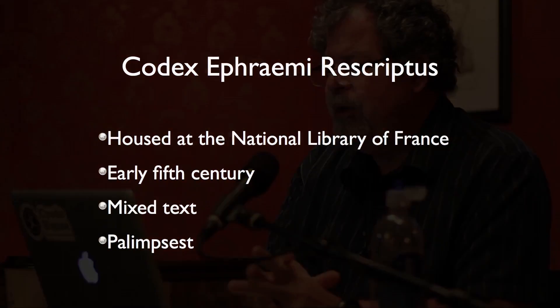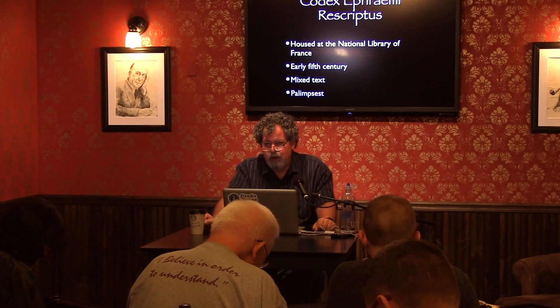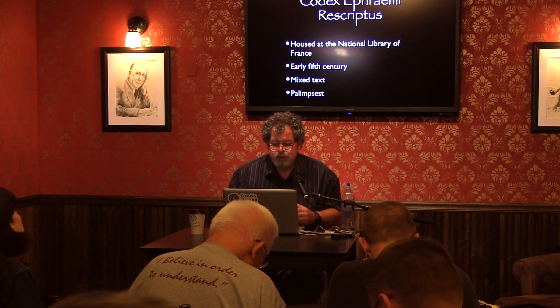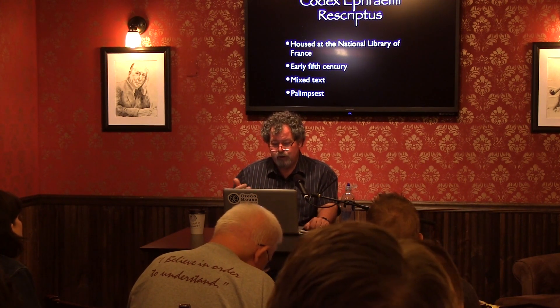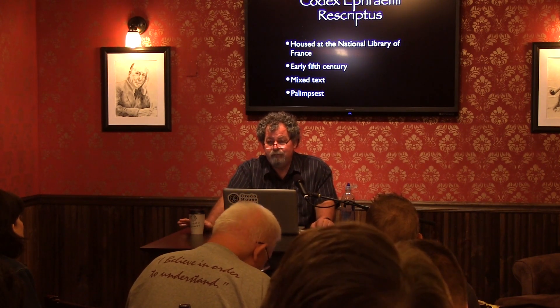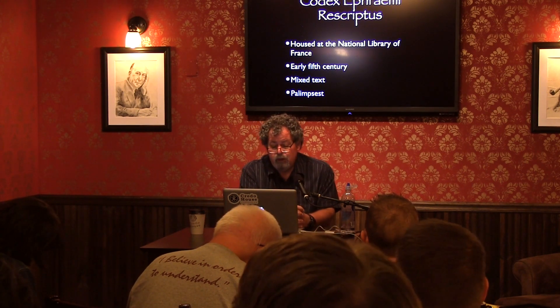Then there's Codex Ephraimi Rescriptus, housed at the Bibliothèque Nationale in Paris — not on display. It's an early 5th century manuscript with a mixed text; not purely Alexandrian, Byzantine, or Western, but largely Alexandrian. It's a palimpsest — the most important palimpsest we have for New Testament manuscripts. A scribe, probably in the 12th century, scraped the parchment and wrote the Sermons of Ephraim the Syrian on top, not realizing — or perhaps unable to read — the underlying Greek text of scripture.